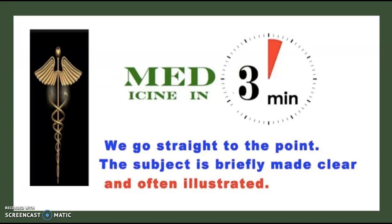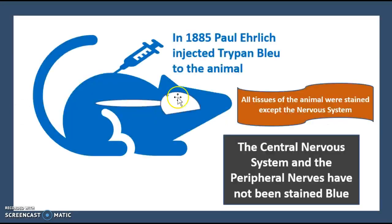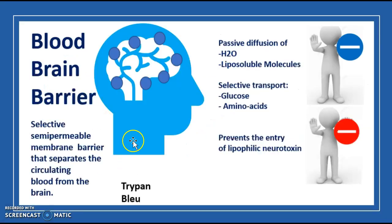Hello everyone, this is Medicine in Three Minutes, and today we're going to be talking about the blood-brain barrier. In 1885, Dr. Paul Ehrlich decided to inject trypan blue in a mouse, and when he did so, he noticed that the body and its systems were all stained blue except for the central nervous system and the peripheral nerves. That raised the question of why didn't the coloring agent stain the central nervous system — and that led us to discover the blood-brain barrier.